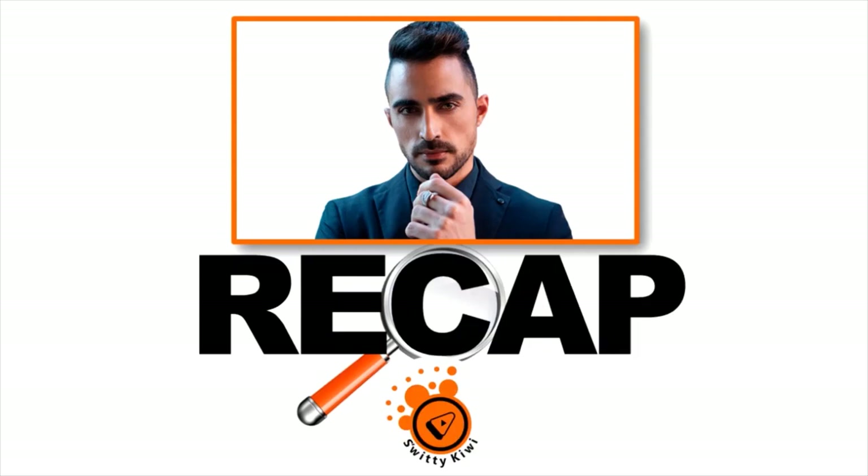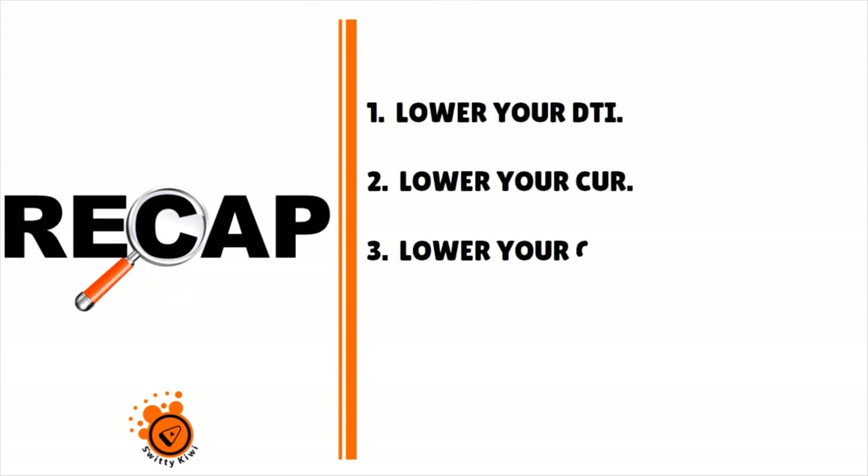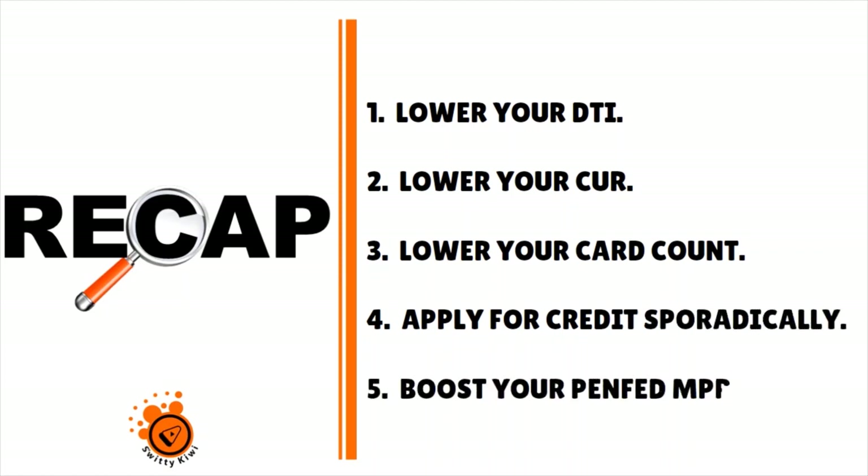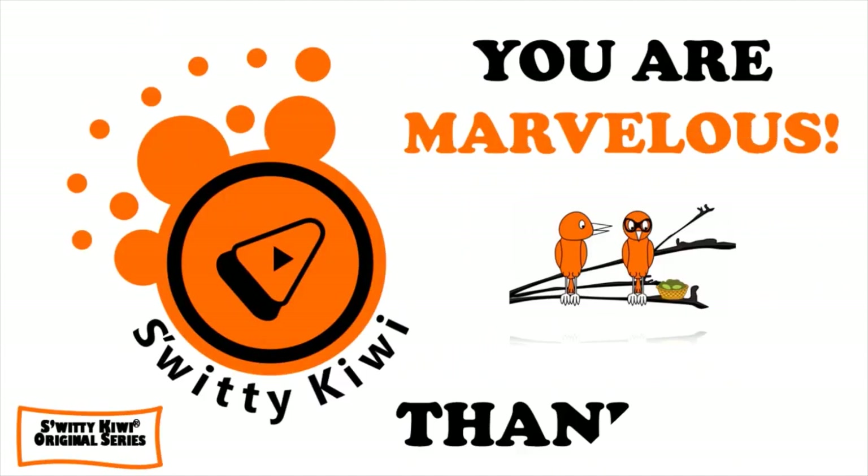That's it for today's conversation on PenFed credit card approval. The top five hacks to get approved right away: number one, lower your DTI; number two, lower your CUR; number three, lower your card count; number four, apply for credit sporadically; and number five, boost your NPR with PenFed. Thank you so much for your attention — until next time, stay marvelous.